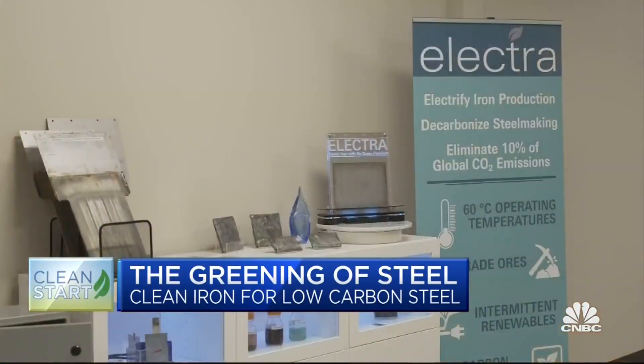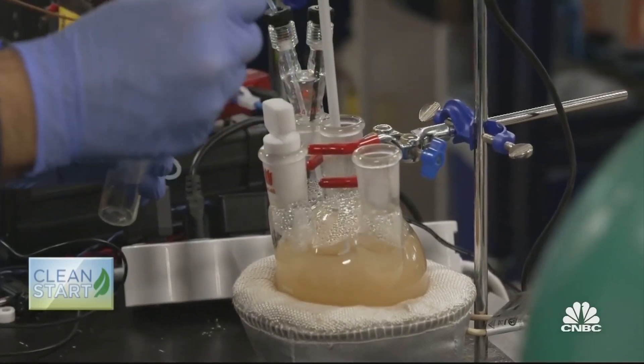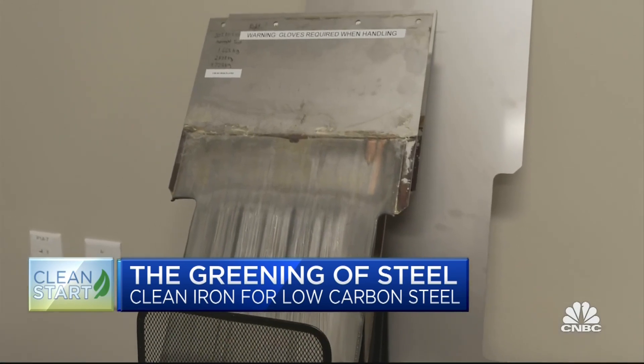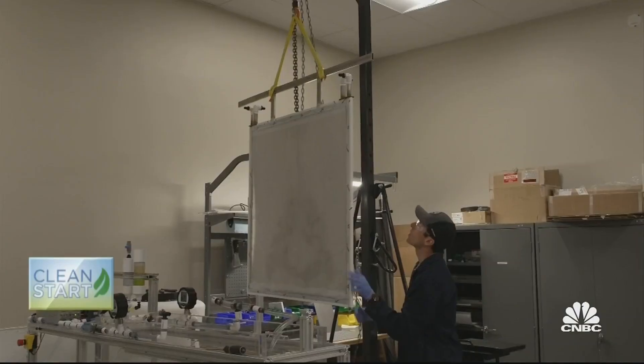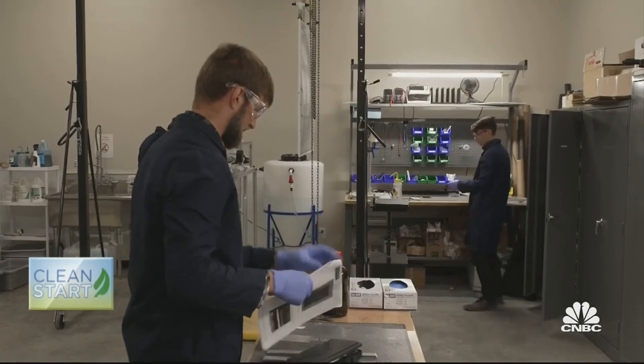Companies like Boston Metal and a Colorado-based startup, Electra, are attempting to make steel green. Their team has developed a novel process that uses renewable electricity and lower-grade iron ores to potentially eliminate 90 percent of CO2 emissions produced in steelmaking. Electra produces iron, the main component of steel, at far lower temperatures — just 60 degrees Celsius, as opposed to the usual 1,600 degrees — using emission-free renewable electricity to heat the ores instead of coal.